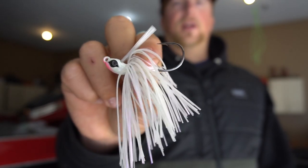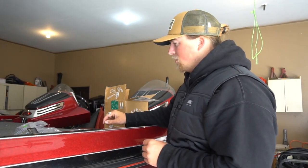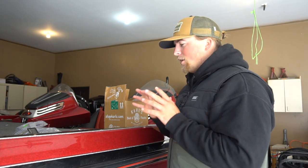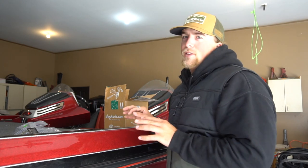I thought it was pretty neat getting all these out and ordering all these swim jigs — I'm definitely going to give those a try and I think I'm going to catch some monster bass on them. That pretty much wraps up today's video. I really appreciate you guys stopping by — make sure to hit that thumbs up button, it really helps with the algorithm here on YouTube. We will see you in the next one — stay tuned guys.